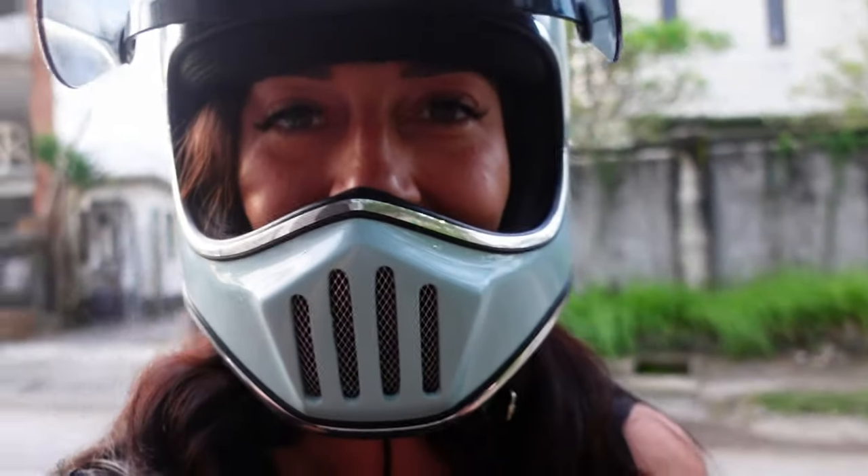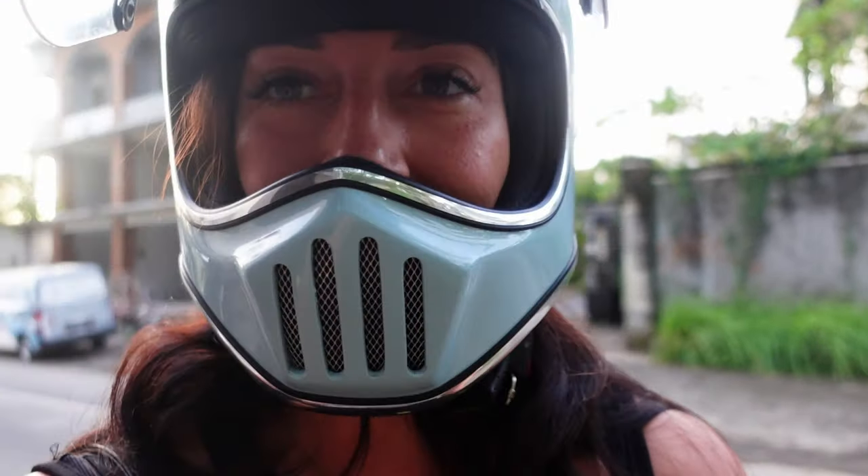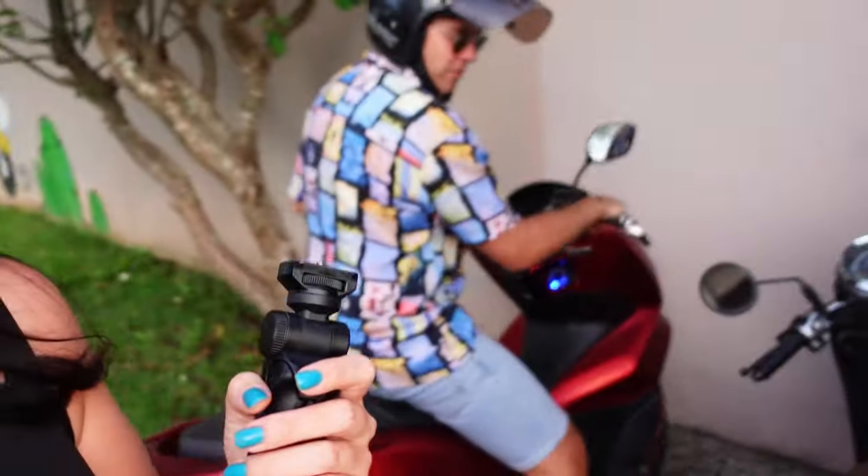We're now running really late because it's almost sunset and we're going to miss it if we don't hurry up. So let's go — quick, quick, quick.